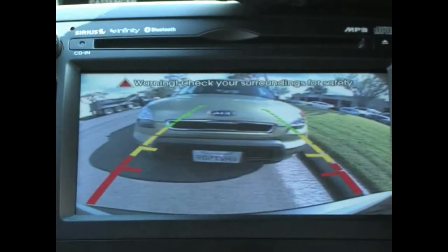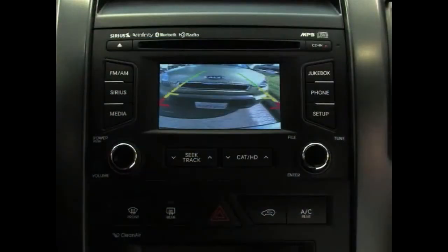If your Kia is equipped with the navigation system then the live video image will appear on the navigation display screen. Likewise if your Kia is equipped with the UVO in-vehicle communication and entertainment system the live video image will also appear on the UVO display screen.